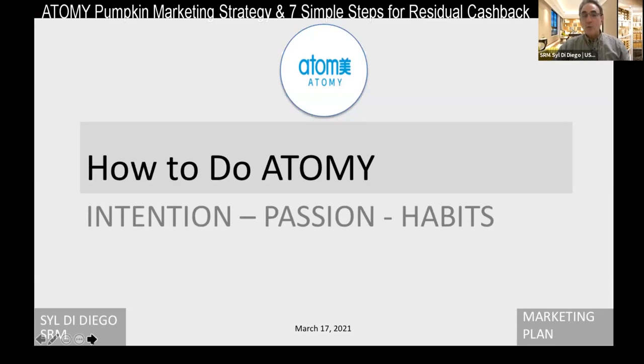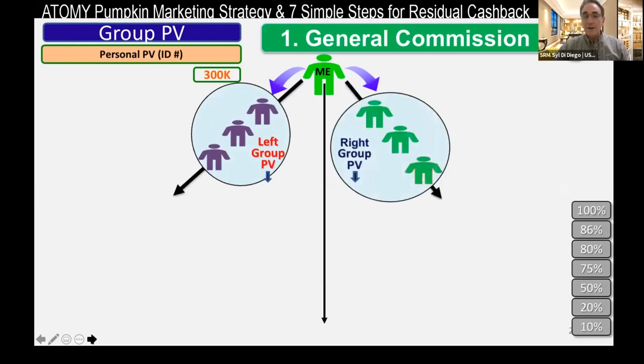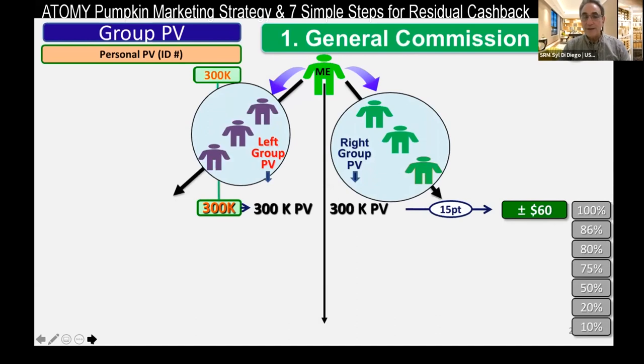What's the intentional way to do Atomy with passion and habits? You have to have two groups after you're qualified to make money, because we add up the total sum of both legs to get our group PV. If we have 300,000 in our personal PV, and then our left group adds up to 300K and our right group adds up to 300K per day, we'll get a check of $60. That's calculated every day and paid every week. The payout rate for beginners is 100%. The great thing is — whether there are 10,000 or a million people in that leg, whether you know them or not, whether you recruited them or not, you get credit.